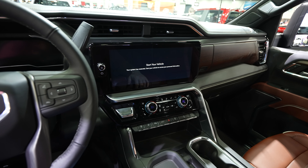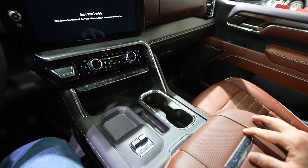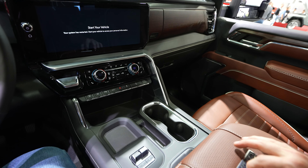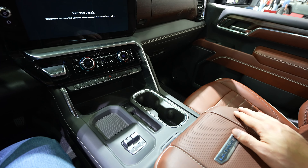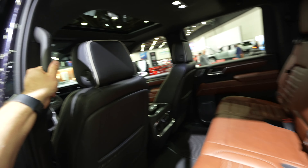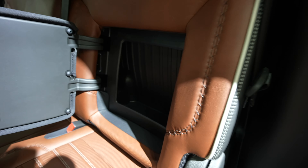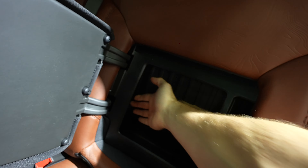Overall, I cannot get enough of this truck. I think this is probably one of the most luxurious trucks I've seen at the show compared to the competition. I think that Stellantis and Ford need to step up their game when it comes to ultimate luxury. I know both of them have the Limiteds, but I feel like the Denali Ultimate is in a class of its own.